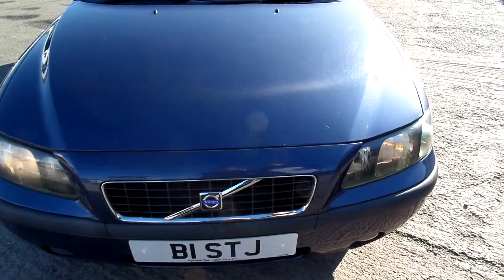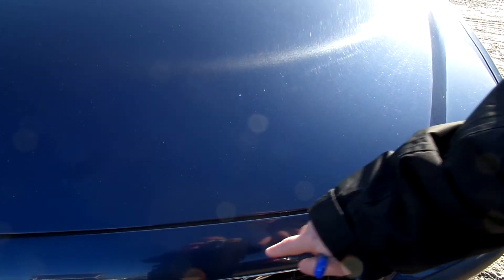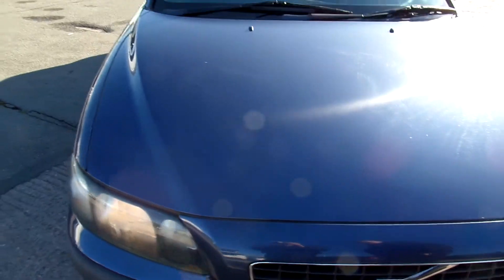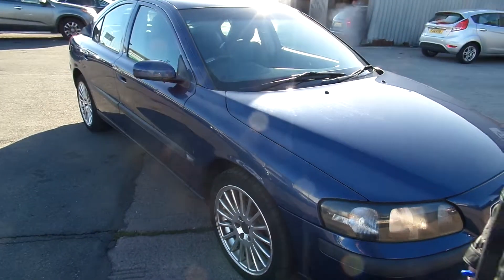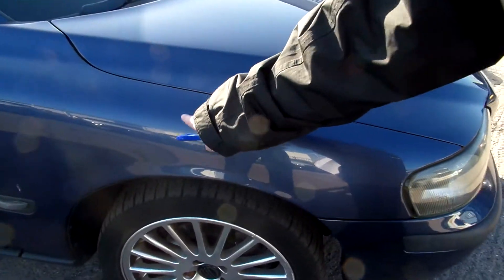Front of the car and bonnet — pretty tight to be fair. Couple of little chips, but they are only small. Got a few little scratches just here in this front wing.